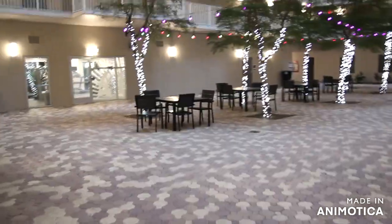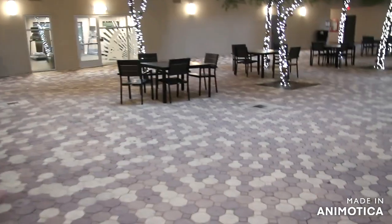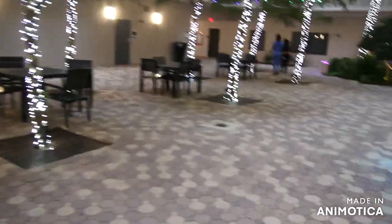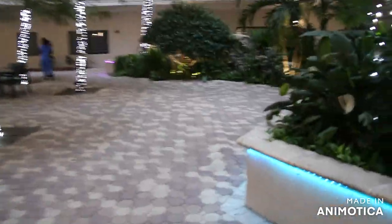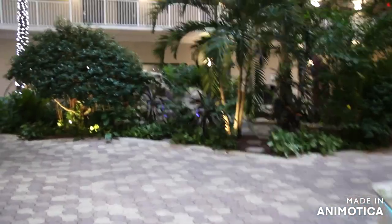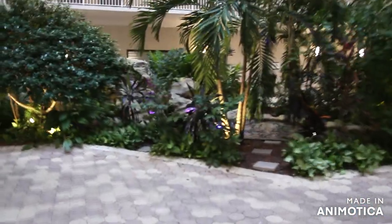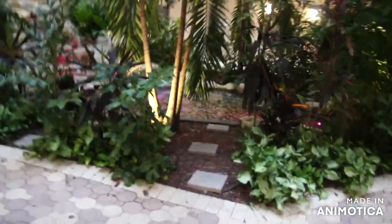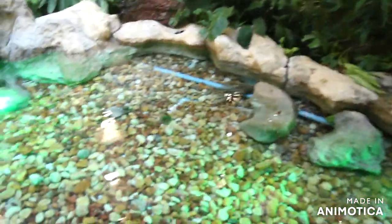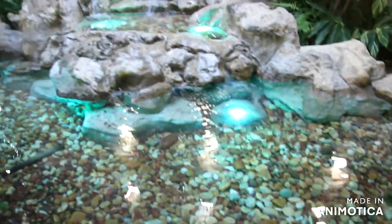We've got our trees all lit up. You can come down here and have a meal, hang out in the Knight's atrium. We also have a fountain — I love the fountain because it has colors and cool rocks in it too.